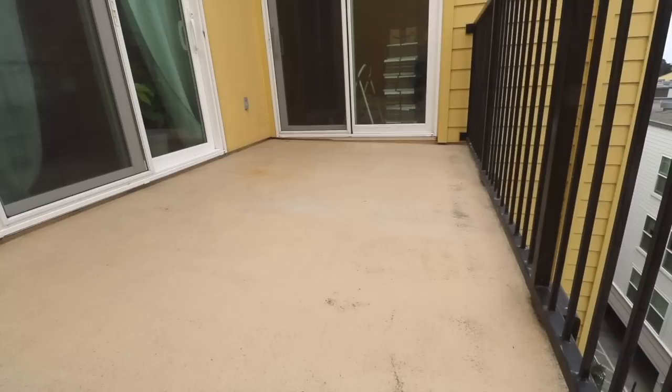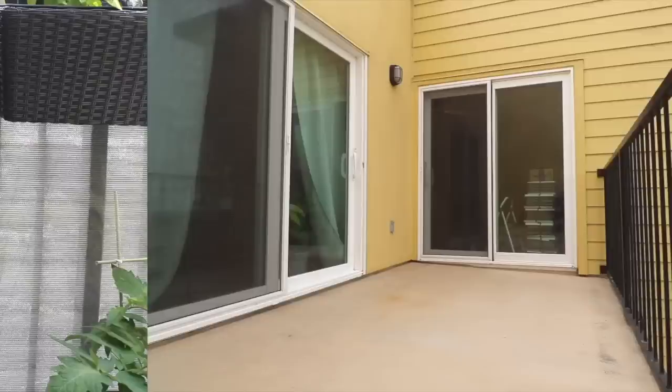As you can see, the space was super bare, and the goal was to make it cozy and walkable without needing shoes. So after cleaning up the entire balcony space, we went ahead and installed these privacy screens. We did this very first because we wanted privacy, of course, as we were working on this area.